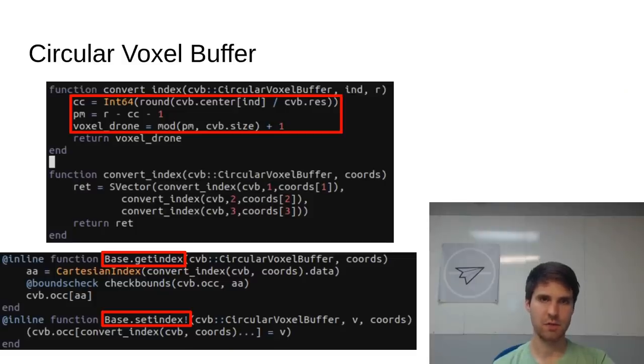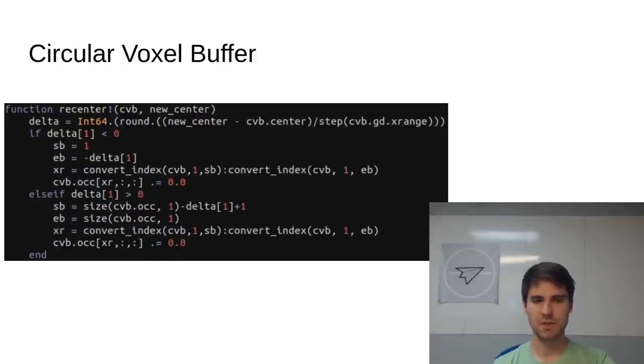The first thing I'd like to show is our circular buffer voxel map, which doesn't do any particularly crazy math, but helps to highlight the value of multiple dispatch and broadcasting. This voxel map maintains hazard information for the area surrounding the drone, clearing out sections of the map as the drone moves, and using ray tracing to update occupancy from incoming depth data. We dispatch the getindex and setindex methods on the circular voxel buffer struct to offset coordinates by the current center location and our known resolution and size when indexing into the internal OCC 3D array. When the drone moves, we re-center the circular buffer and clear out the newly invalidated voxels, computing the change from our current center location and zeroing out the relevant indices for each axis. The use of ranges and broadcasting assignment helps keep this code compact and relatively understandable.